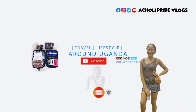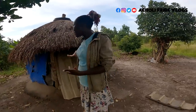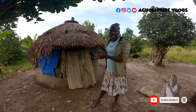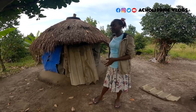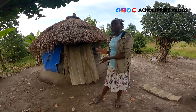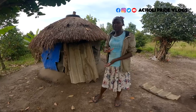Hello guys, right behind me is actually a house — a full house. It has a kitchen, a side for a bed, literally everything inside. I know for some of you this is hard to believe, but you have never seen a very tiny house like this. Today I'm going to show you this, and it's found right inside my village.